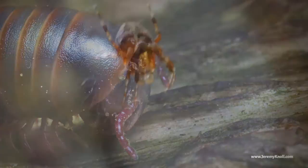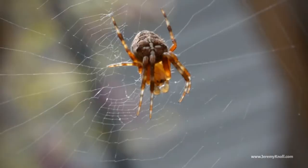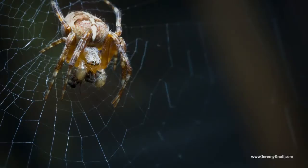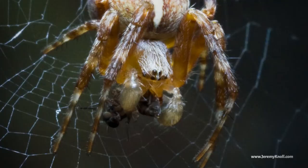Spiders can also be good subjects to photograph, because after they get their webs made, they'll sit really still and patiently in the center, giving you plenty of time to get your shot. In this instance I got lucky, because right after I was done filming, she caught a little black fly in her web. Before I really knew what was happening, she had already run over and grabbed it, brought it back to the center, and began eating it right in front of me.